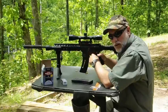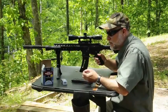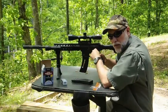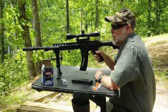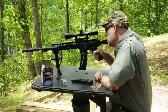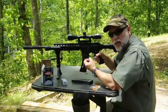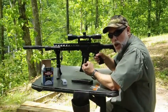Now we've got the suppressor back on — the suppressor and silencer are two words for the same thing. We have the Federal 1,260 feet per second round in the gun. We're going to see how loud or quiet it is. A little higher pitch, but you still get that crack. That's because the bullet is still breaking the sound barrier — it's supersonic.